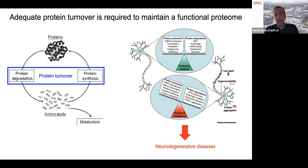However, we know surprisingly little about the rate at which proteins are turned over in human neurons, and also about what regulates these rates.